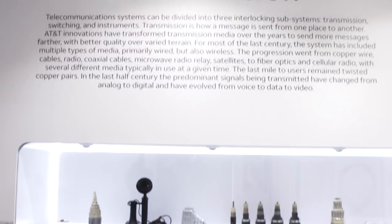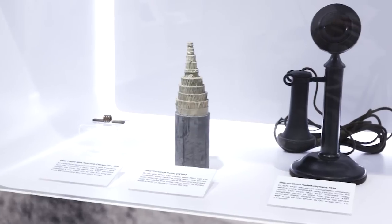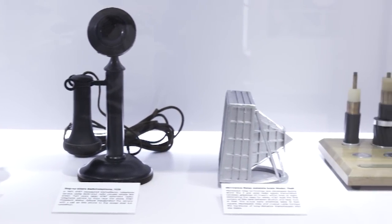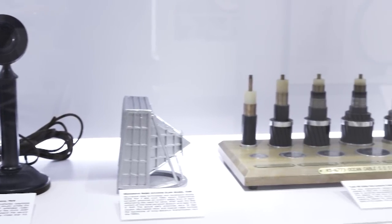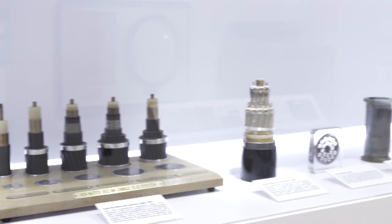Next, let's turn to transmission — it's how a message gets from one point to another. We have a whole range of transmission media, from a sample of wire from the first New York to Boston line of 1884, through fiber optic cable, which is the main medium used today.